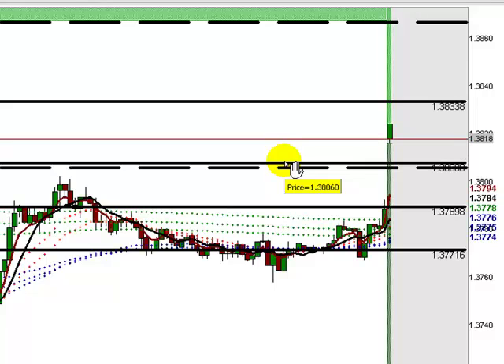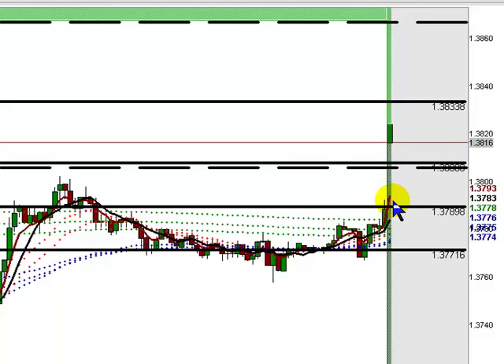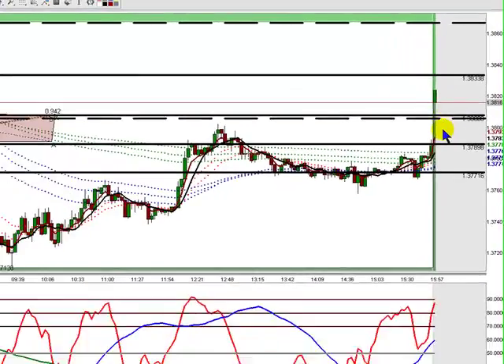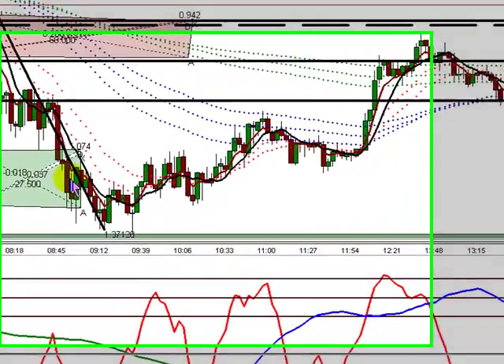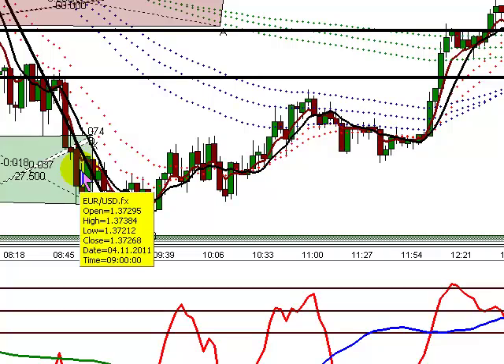Looking at this gap here, we closed last week right around 37.85-ish, and we gapped up to about 25. So a little bit of a gap, a 30-40 pip kind of range, which is not terribly unusual for the EURUSD, but a little bit on the high side.